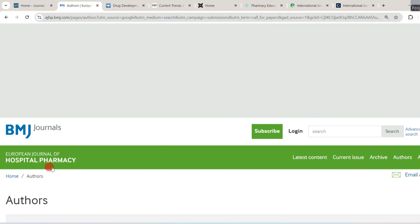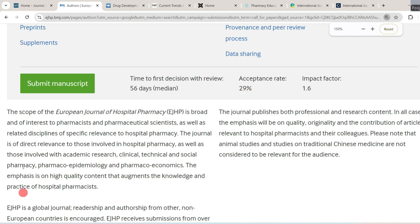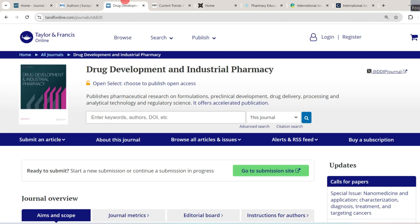The next journal I would like to discuss is the European Journal of Hospital Pharmacy. Its scope is broad and of interest to pharmacists and pharmaceutical scientists, as well as related disciplines of specific relevance to hospital pharmacy. It is directly relevant to those in hospital pharmacy as well as academic research. Its impact factor is 1.6, acceptance rate is 29%, and the time to first decision including review is 56 days, approximately two months.